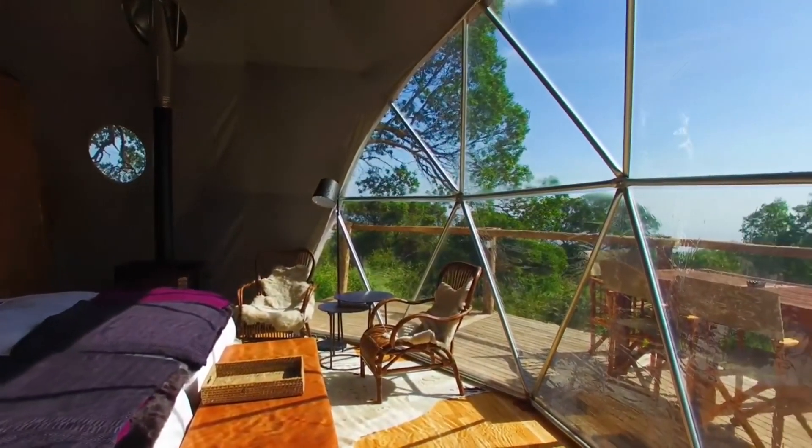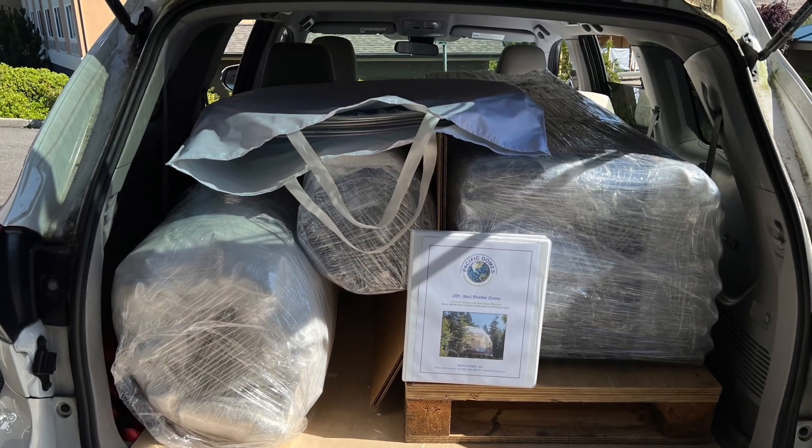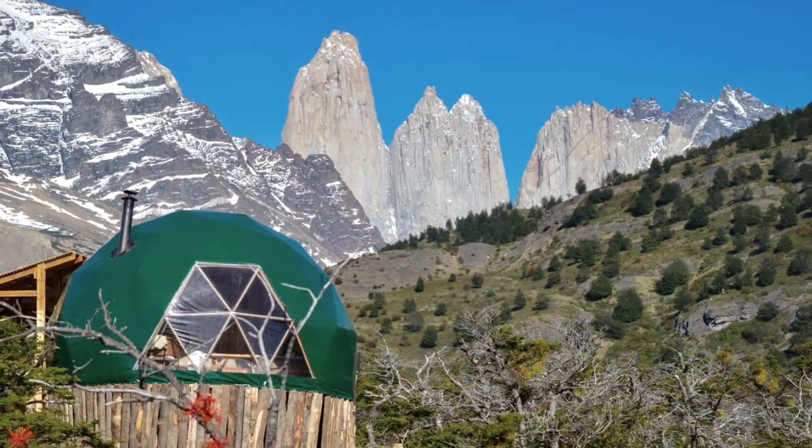Despite its insulation capabilities, ThermoShield does not compromise the portability of your dome — you can still move it as needed. Additionally, you can choose from various colors and finish types to customize the look of your dome.